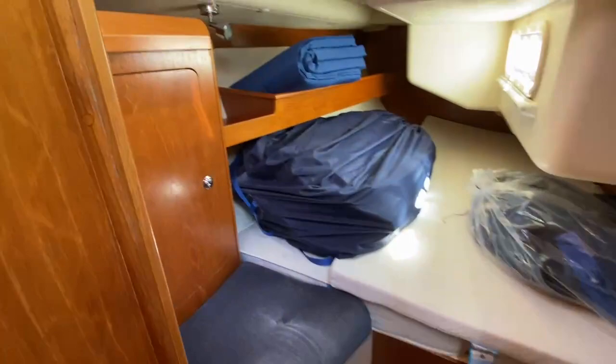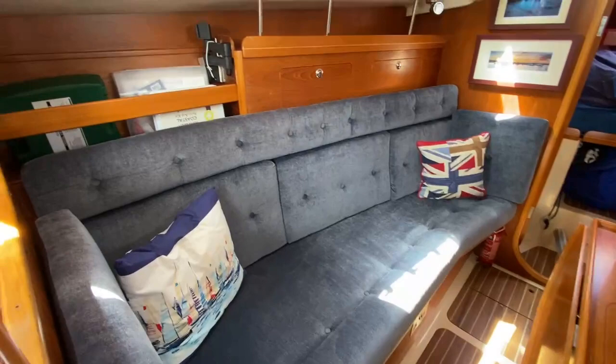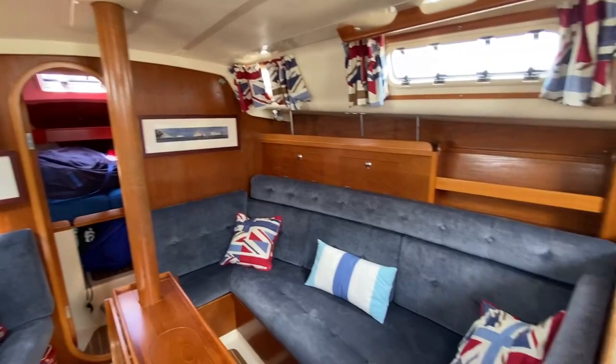Bringing you back out — I'm now stood to the starboard side looking across the saloon. I'm going to take you forwards. Upholstery is all nice, headlining is all good. Really nice saloon area, nice big saloon table. Just walking through.